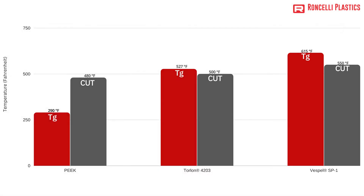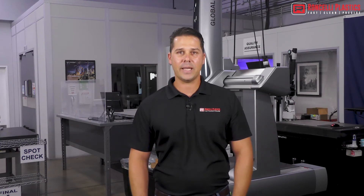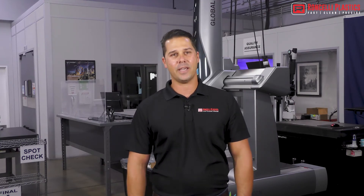When temperature isn't a factor, it's a completely different ballgame. Torlan is significantly stronger and more rigid than the other materials. If you can stay under 500 degrees Fahrenheit, are you concerned with wear resistance? Peak is an inherently good wear material, but Torlan and Vestvel are better at mitigating wear in high-speed bearing applications.